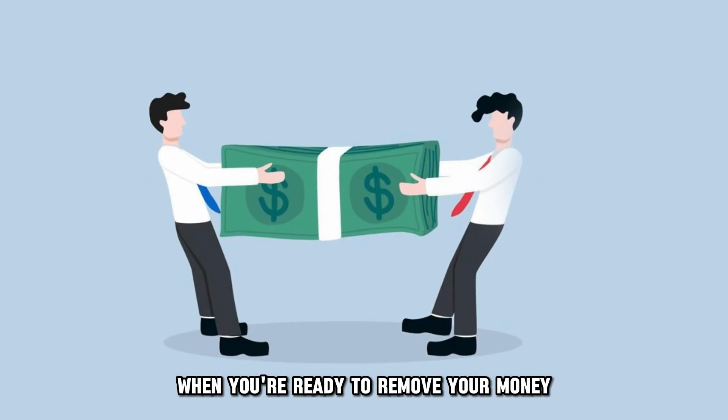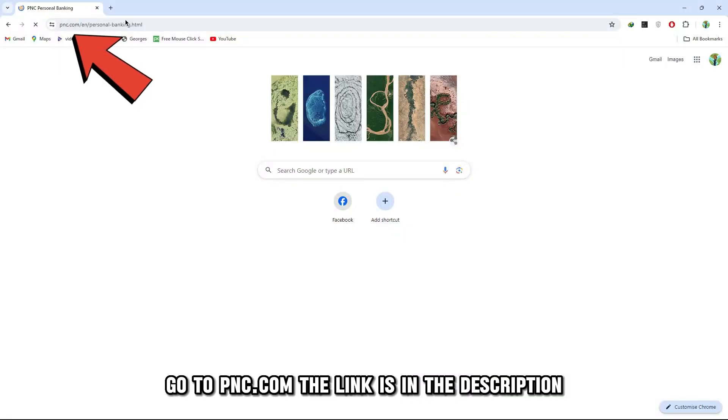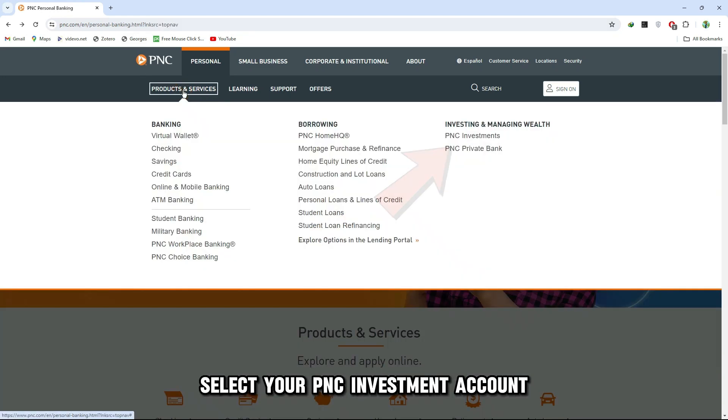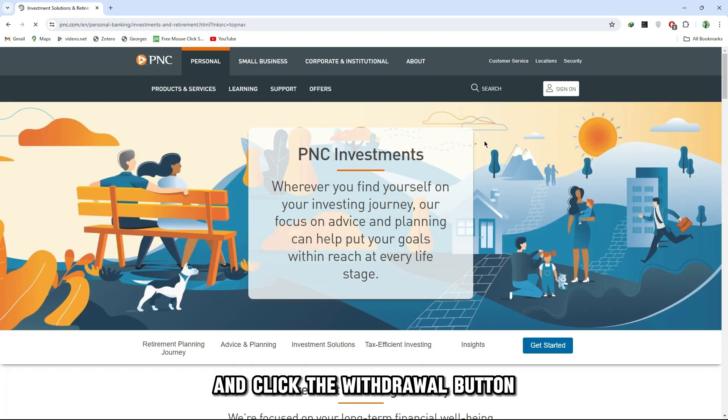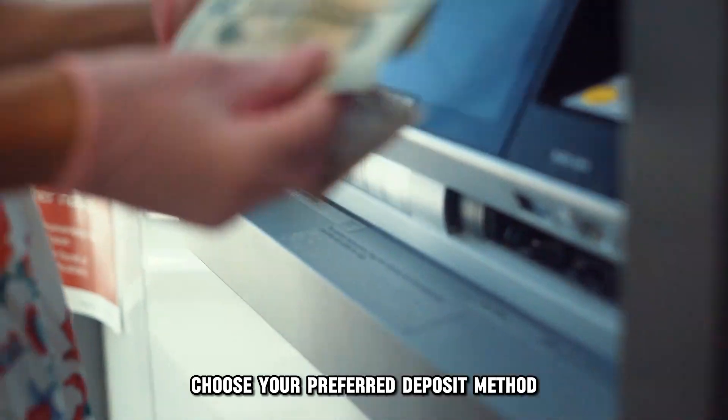When you're ready to remove your money, here's what you should do. Go to PNC.com — the link is in the description. Select your PNC investment account and click the Withdraw button. Specify the amount of money you wish to withdraw.